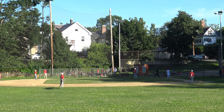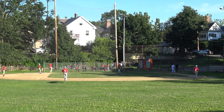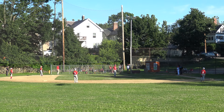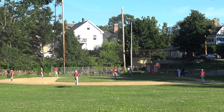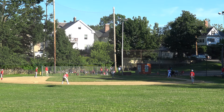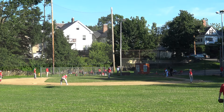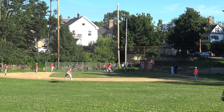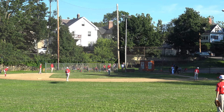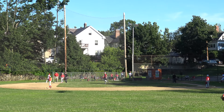6-0 Brookline. 2-0 on Antonio, no one out, top of the second. Pitch — outside corner, 2-1. 2-1 on Antonio. He grounds it up the middle, hit the mound, went into center field. 3-0.